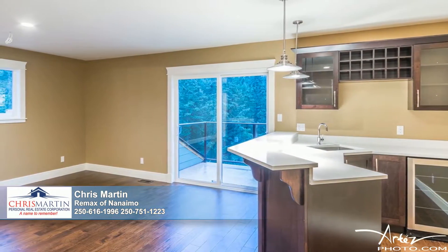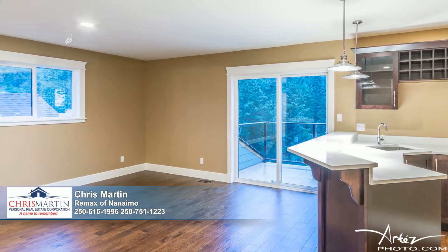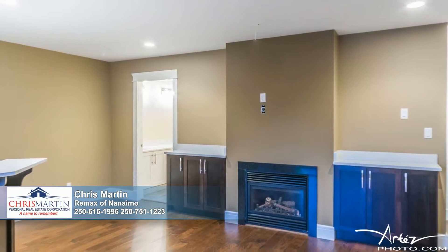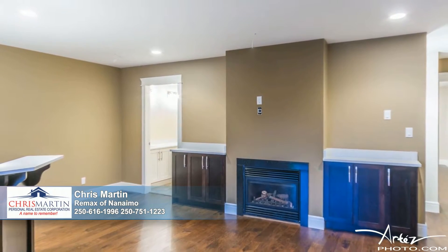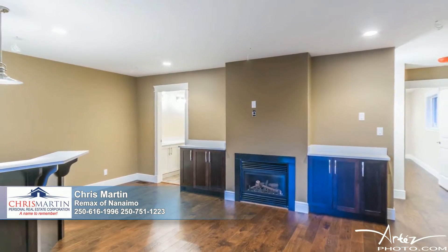A fantastic family room awaits with all the bells and whistles, including a large well-designed wet bar, a balcony, hardwood floors, and a third of the home's fireplaces. Roughed-in surround sound is featured here for your entertaining pleasure as well.